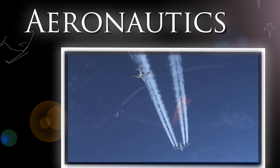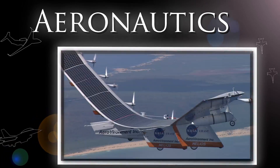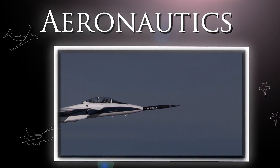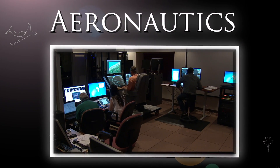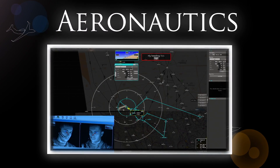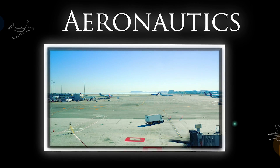Aeronautics Research is the foundation of NASA Armstrong. We work for the flying public to make air travel safer, greener, and more efficient. We mitigate sonic booms to make supersonic commercial flight possible, and we develop the systems necessary to fully integrate unmanned aircraft into our national airspace. Now and in the future, NASA Armstrong is with you when you fly.